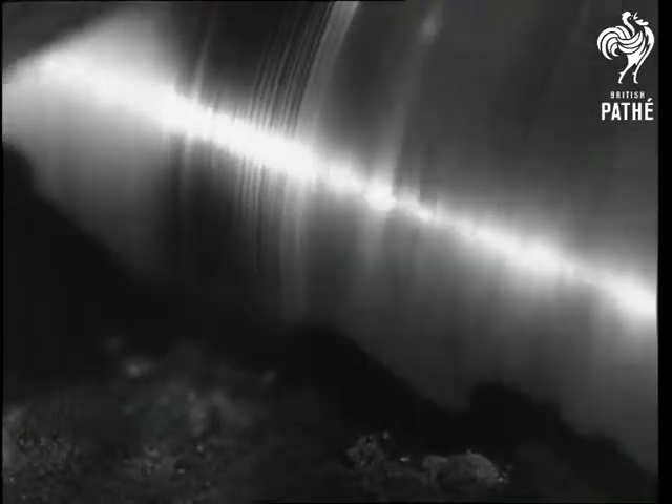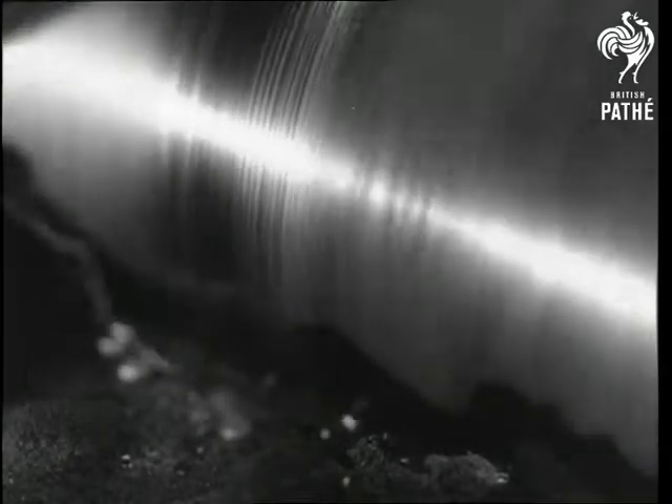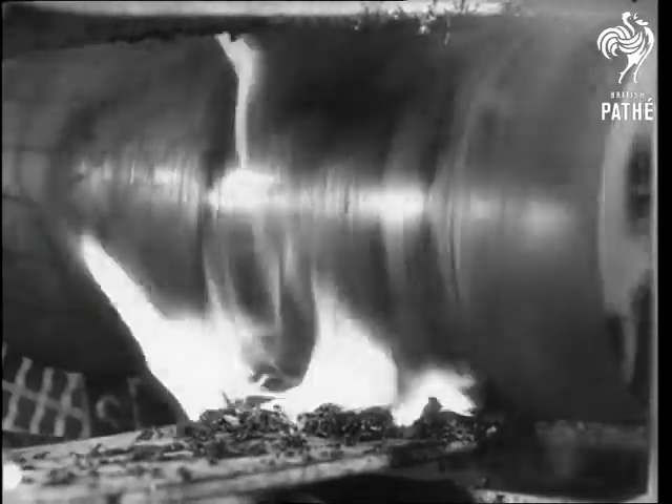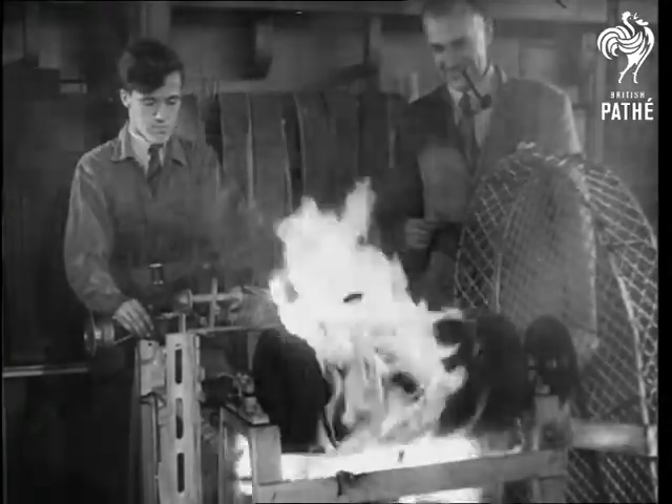There were two approaches to the problem: the short-term one of fireproofing the cotton duck whilst maintaining the rubber cover, and the long-term one of constructing a belt which was non-flam, both as regards cover and carcass. The first of these two measures proved impractical because of the tendering of the cotton by any kind of fireproof agent.